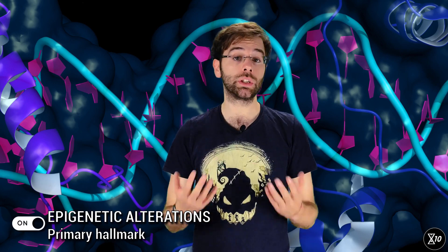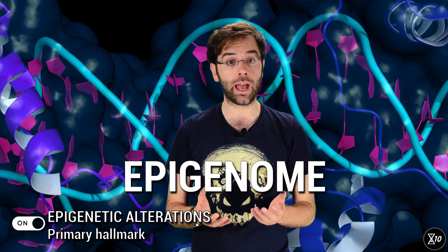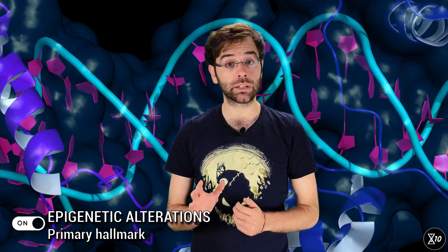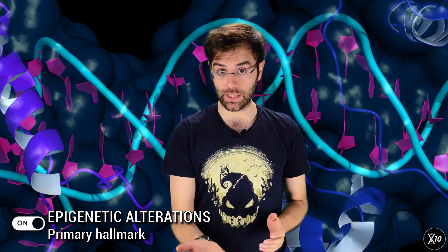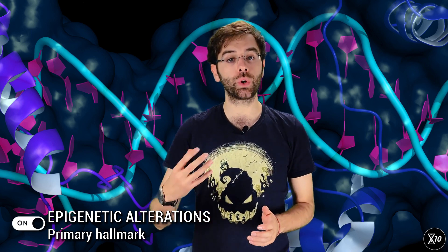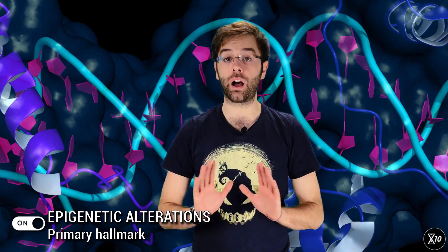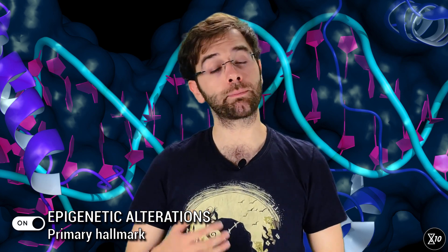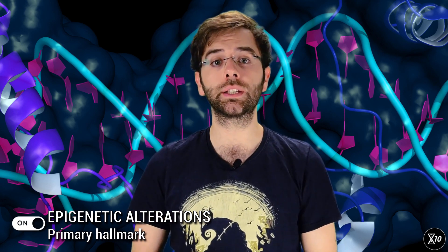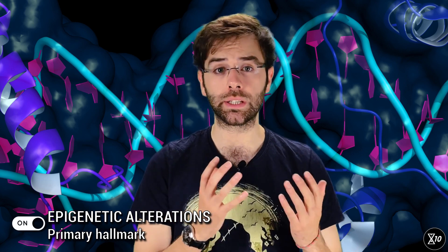Along with your genome, you also have an epigenome — a collection of chemical changes to your DNA that act as switches. Many genes have these switches. If the switch is on, the gene will be expressed, meaning the protein it encodes for will be produced. If it's off, the gene is said to be silenced, and its protein is not produced. Epigenetics is the reason why, despite all cells having the same genome, they differentiate into very different types.